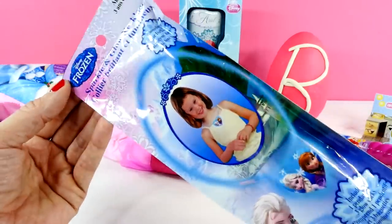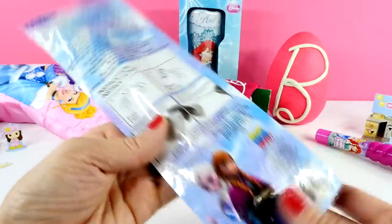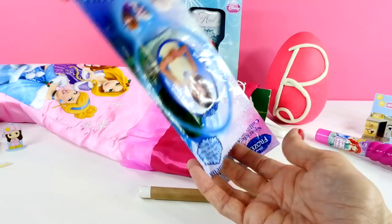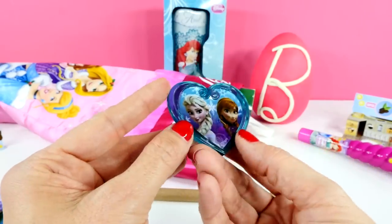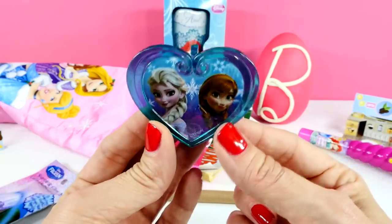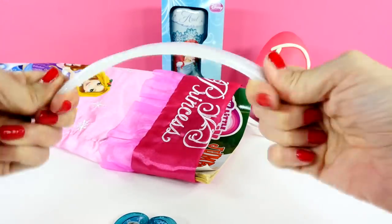And look at our next surprise. It's a sparkle and glow necklace and it's Frozen. It says it includes one pendant and three glow sticks. Let's open it up and see. These must be our glow sticks and here is our pendant. So this pendant has Queen Elsa and Princess Anna. I think we should put it together. You know how to make these glow, right guys? You have to crack them. Can you guys see that they're starting to turn blue? They're almost ready now. I know you can't really see the pendant but I'm trying to show you how it looks when it's glowing. Now you can see the glowy part.